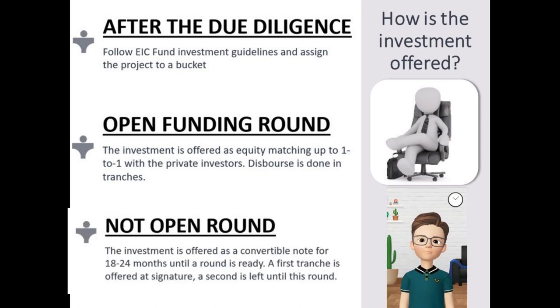For companies without an imminent funding round, the EIC fund may anticipate half of the investment using a convertible loan, and will help companies to prepare such a funding round in the mid-term. When the round is ready, the EIC fund would convert its notes and even add the other half of the investment to match up to one to one with the private investors of the round.